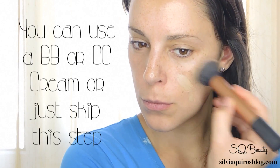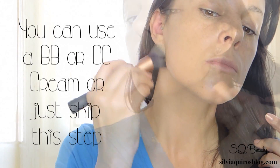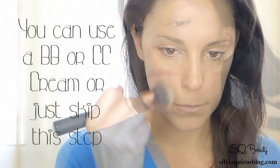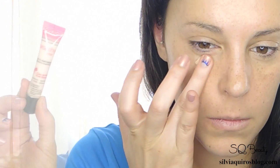I like to separate my daily makeup products so I can find them easier. I'm gonna apply a light foundation mixed with a highlighter to create a more dewy effect.